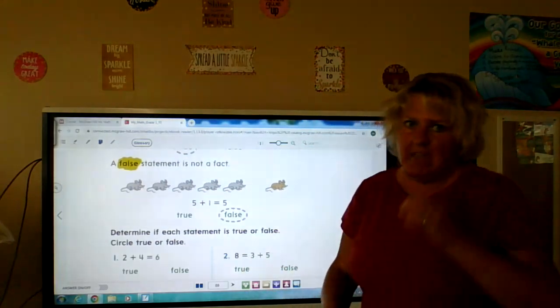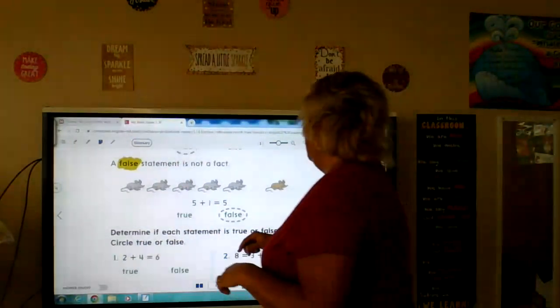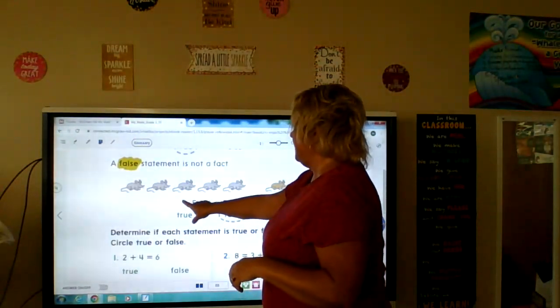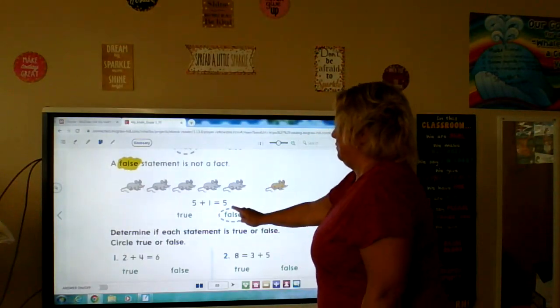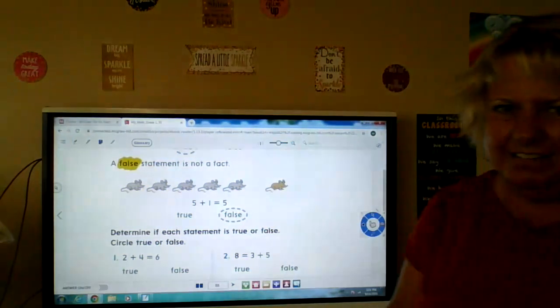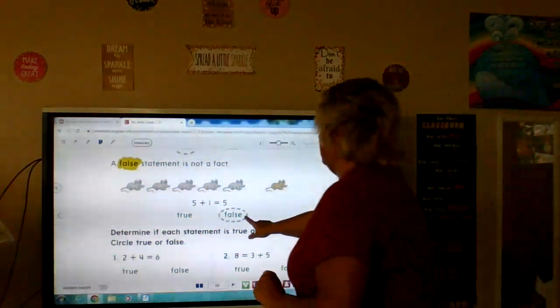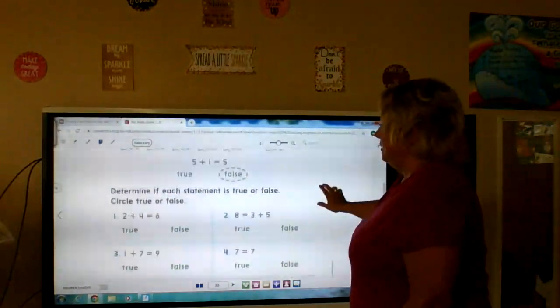A false statement is not true, it's not a fact. This one says five mice plus one mouse equals five. Does five plus one equal five? No. So that would be a false statement.